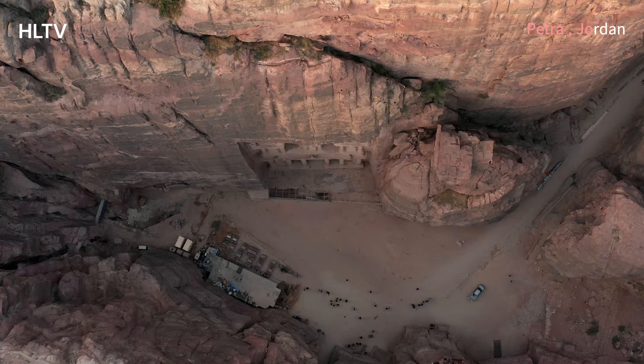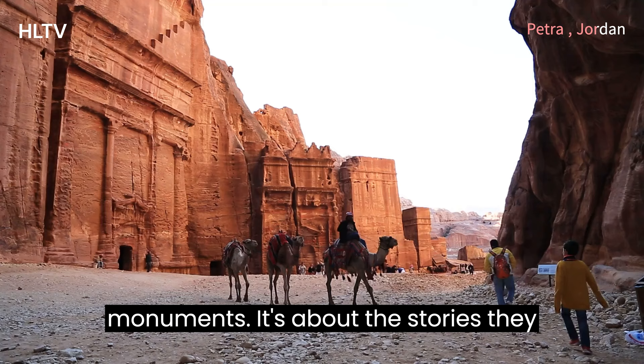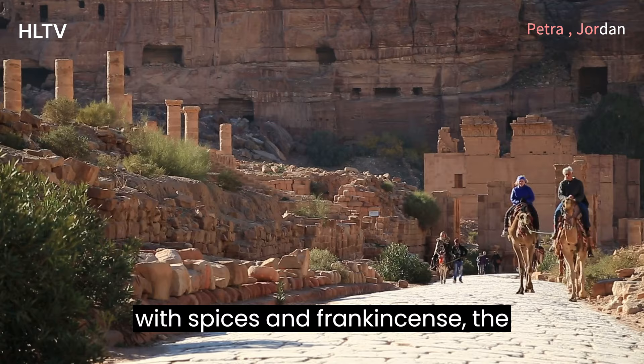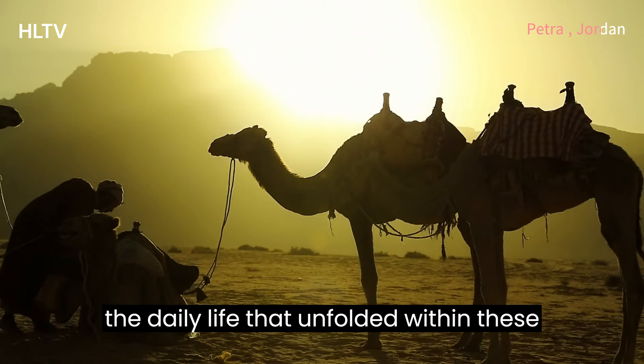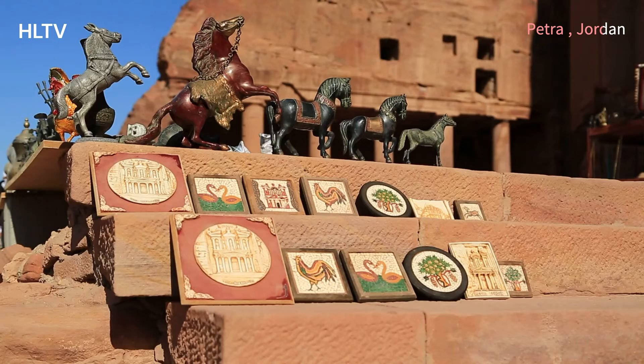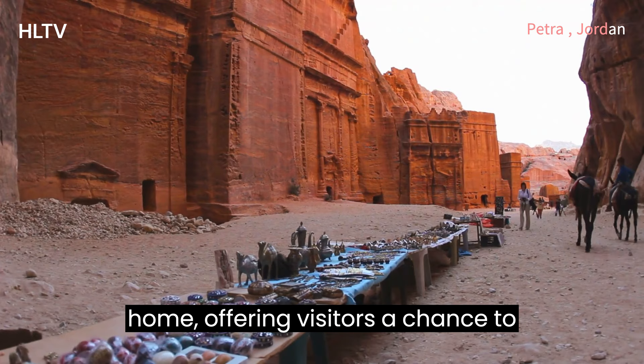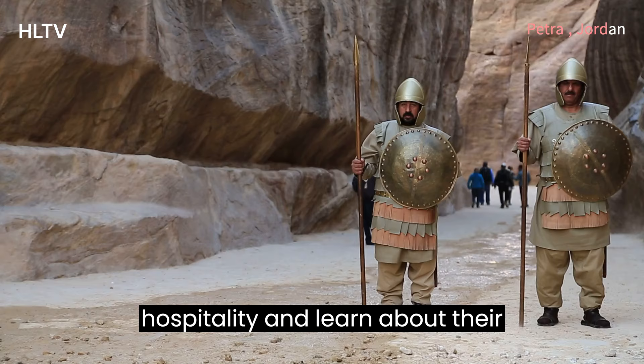Petra is not just about the grand monuments — it's about the stories they tell. Imagine the bustling caravans laden with spices and frankincense, the Nabataean traders conducting business, the daily life that unfolded within these walls. Even today, Petra is a living testament to its rich history, and local Bedouin communities continue to call this place home, offering visitors a chance to experience the warmth of Jordanian hospitality and learn about their traditions.